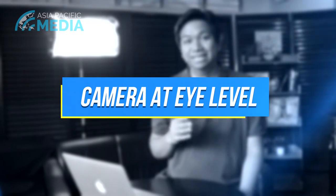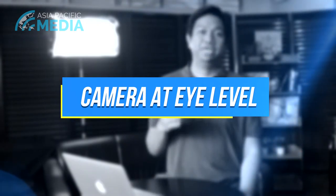Number one: camera at eye level. When you're speaking, you're not speaking above looking up at people or below looking down at people. This is not the best way. The best is to look directly at the camera as if you're talking to somebody present. Some people will be looking down when they record their sermons on their laptops — that's not the best angle.